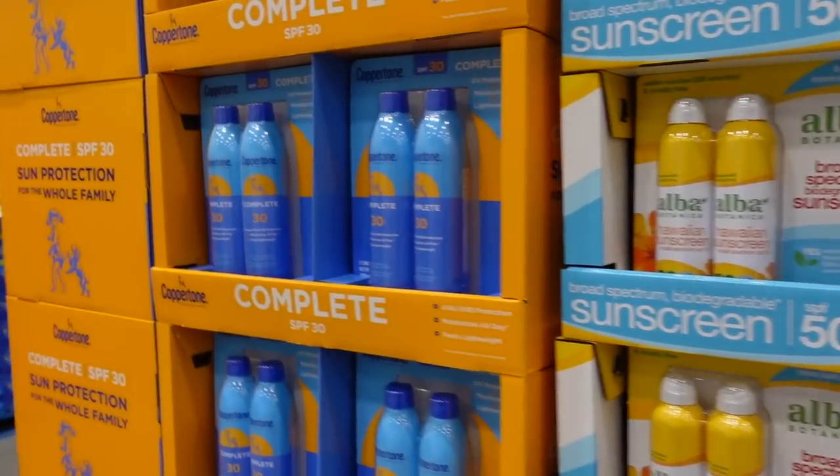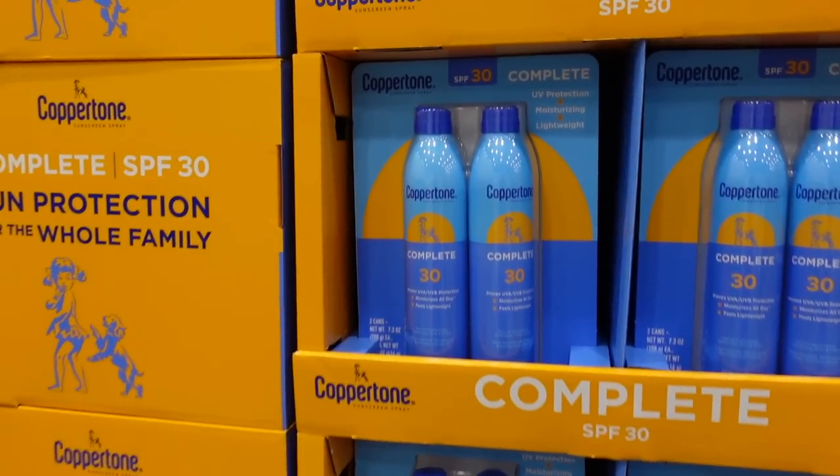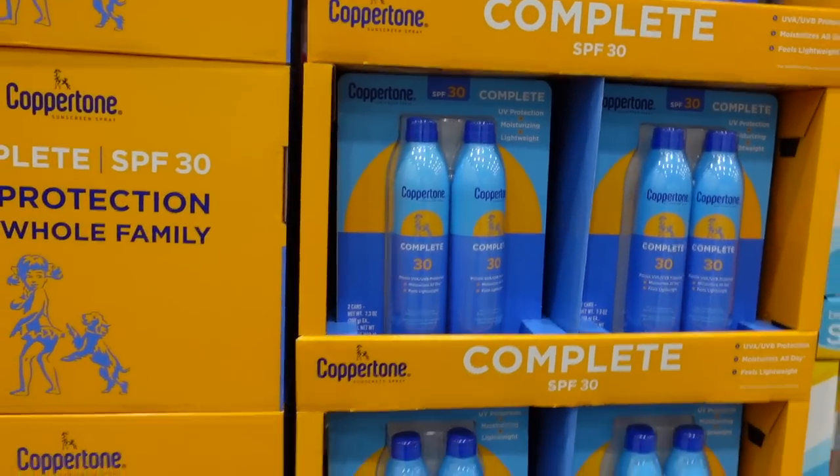And then we have the Coppertone SPF 30 sprays — they redid their packaging; I noticed that at Target the other day. How much are those? Pretty hard to see.